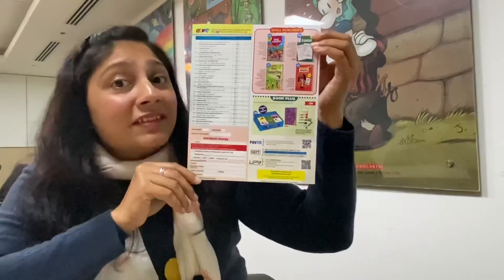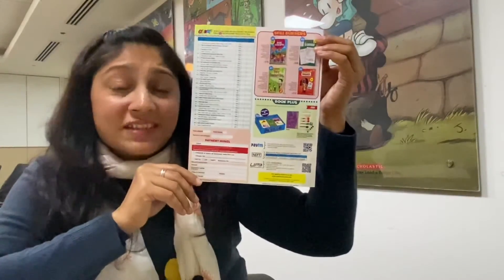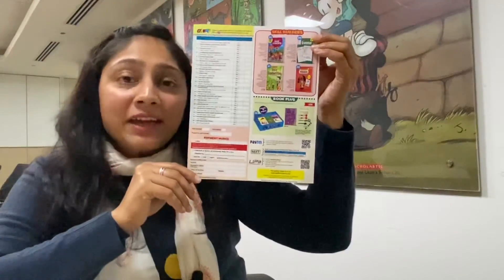Do you want to make a spoon puppet of a fish, an owl, or a tiger? Then here is the Spoon Puppets Box for you, which has everything that you require to make these puppets. So what are you waiting for? Order them right now!